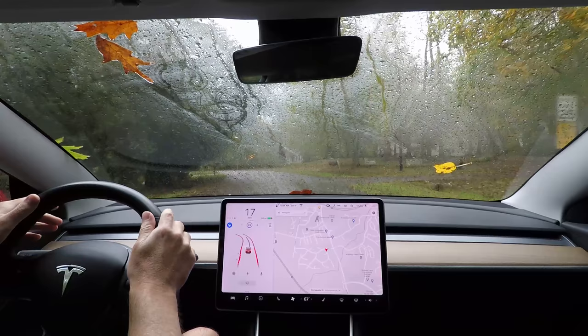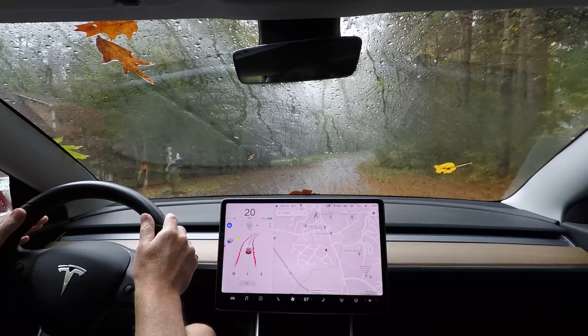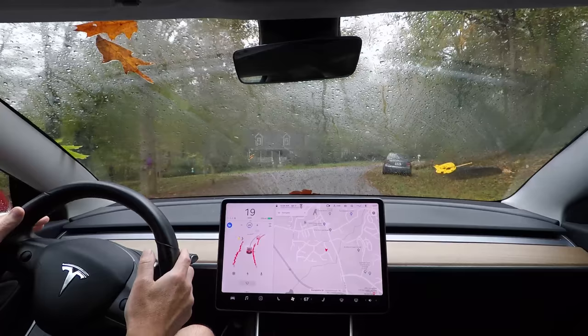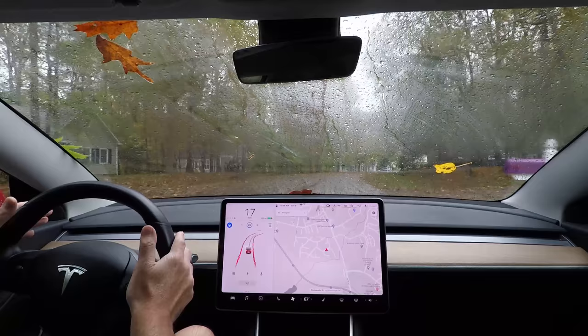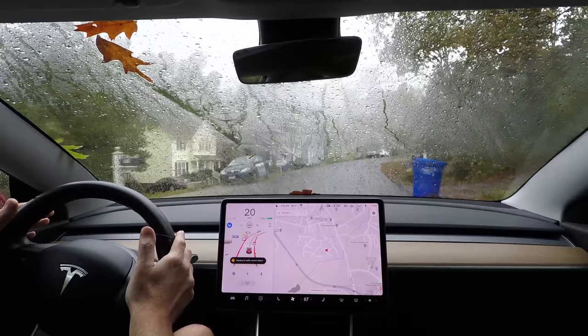I was trying to go around that pile of leaves back there. There's a bunch of leaves in the road here — all those pine needles and leaves. I'm going to turn the speed down a little bit. We're pretty covered with leaves here. There's a leaf rattling on the roof.